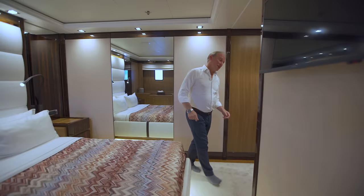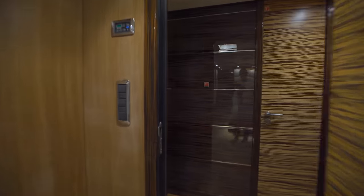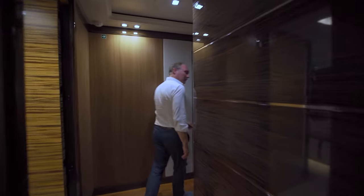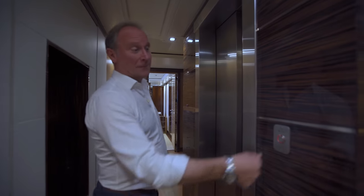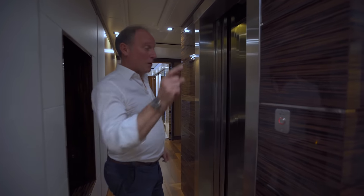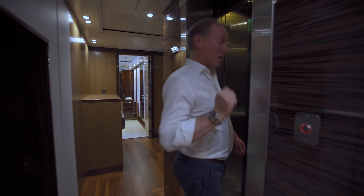The big surprise is around here — an elevator. This actually takes you all the way to the main deck and then to the upper deck. I'll meet you up there.